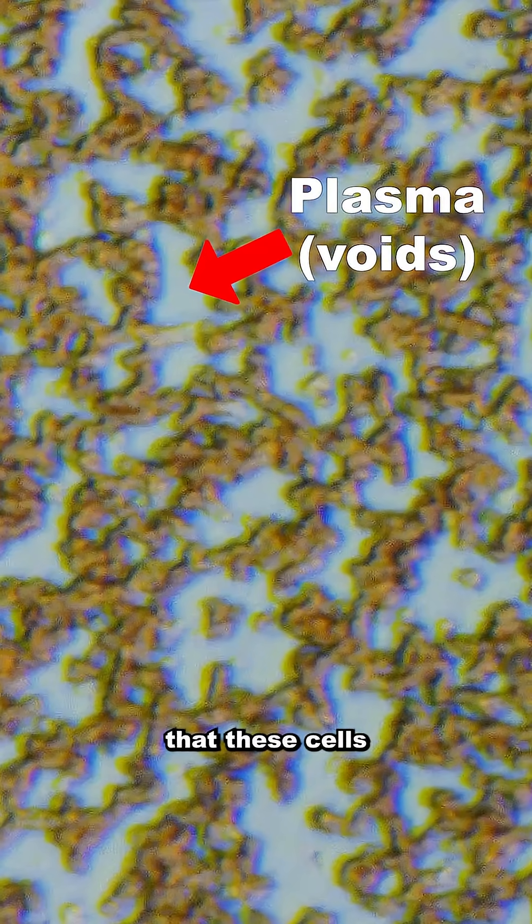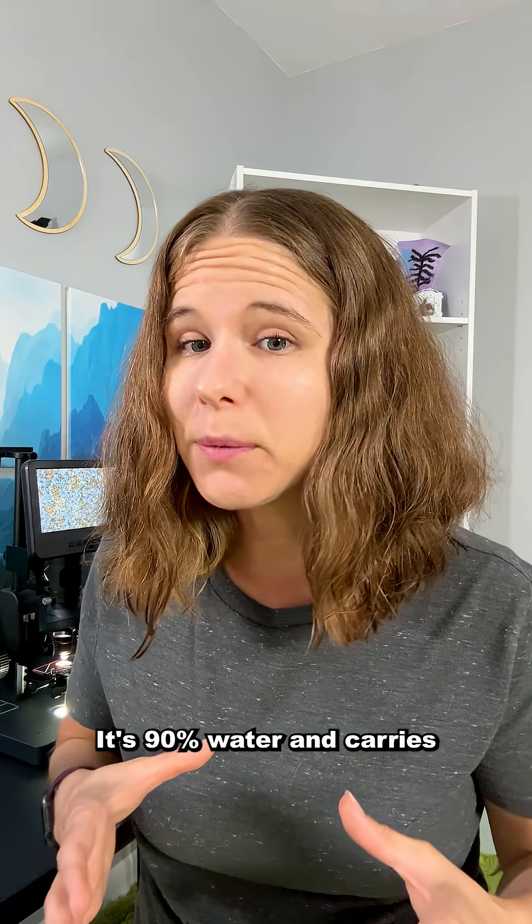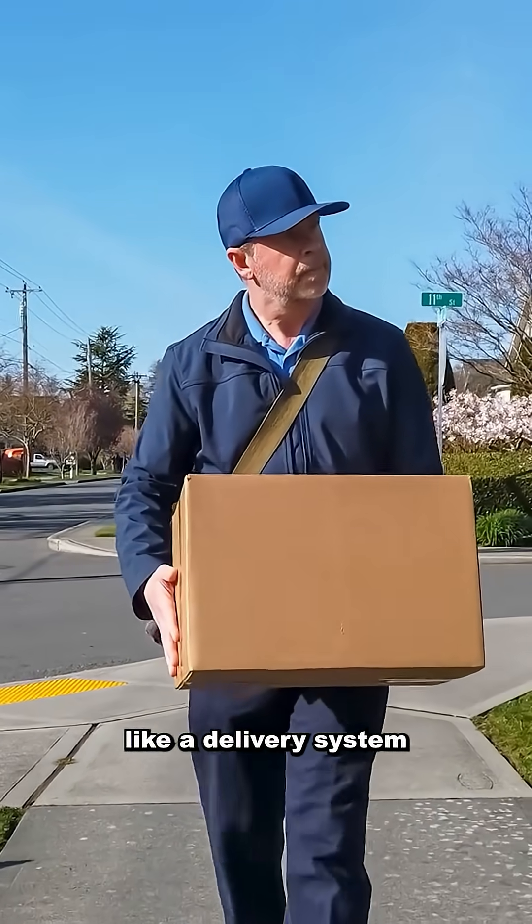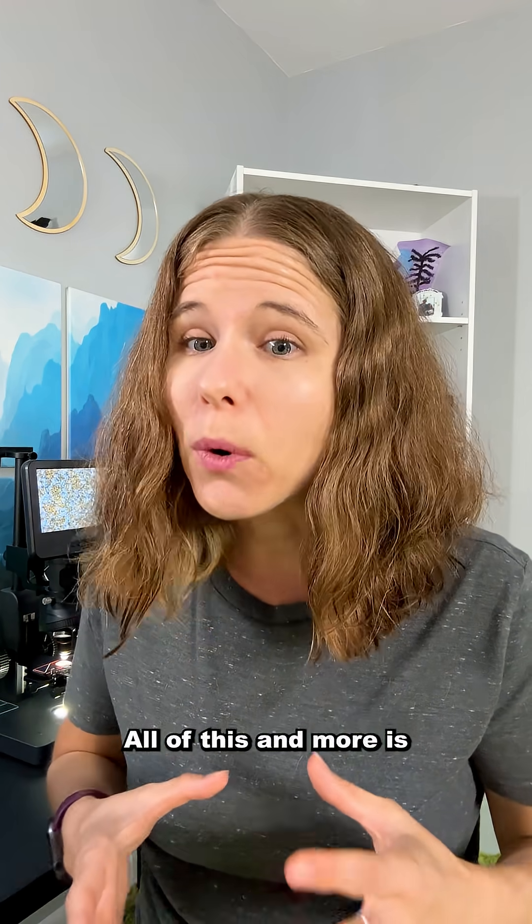Last, you have the plasma, which is the liquid that these cells are suspended in. It's 90% water and carries blood cells, nutrients, and hormones around your body like a delivery system. All of this and more is in a single drop of blood.